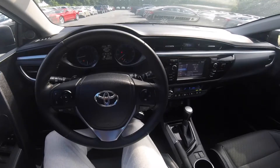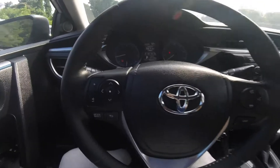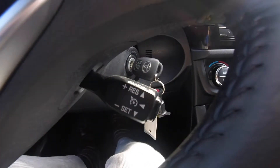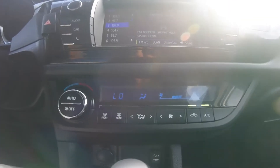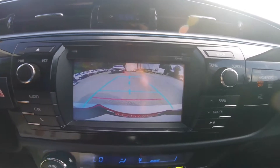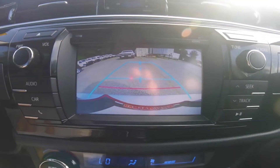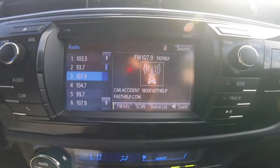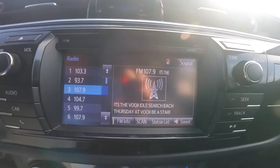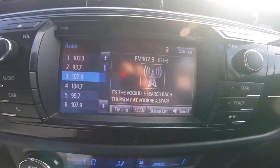You get some great features with this Corolla, like audio controls on the steering wheel, cruise control, air conditioning, a touch screen display where you can operate the backup camera and also the AM and FM radio, and Bluetooth connectivity for easy hands-free calling and audio streaming.